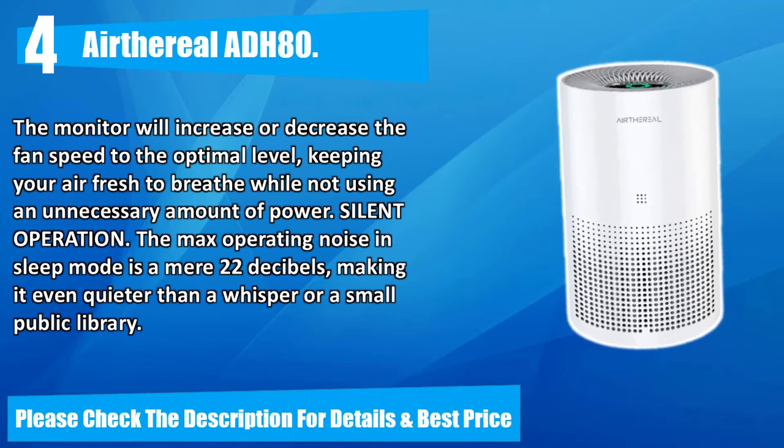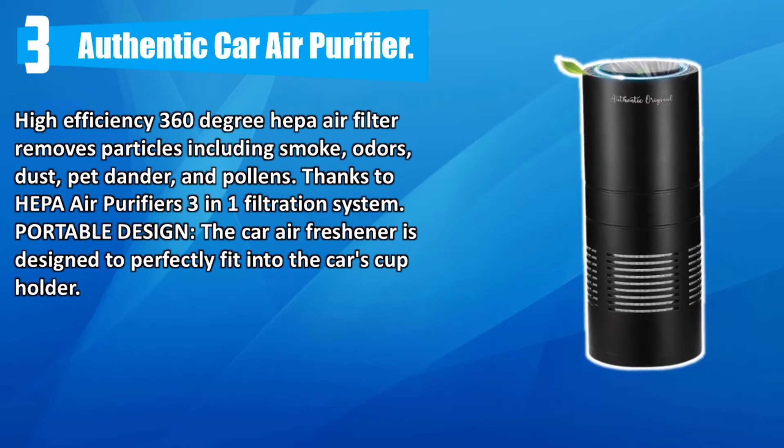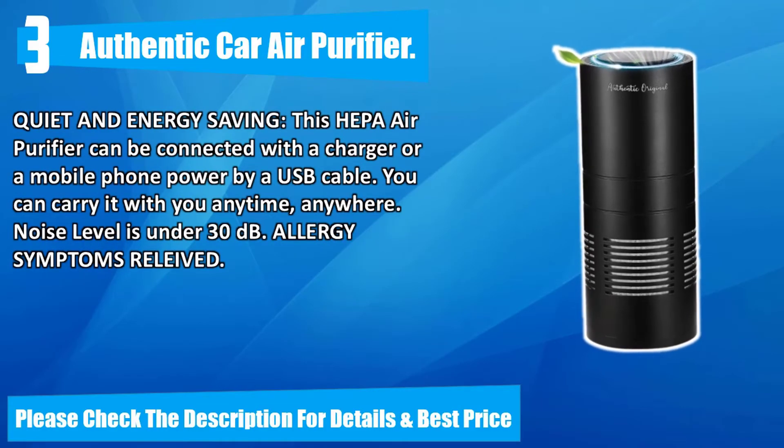Number three: authentic car air purifier. High-efficiency 360-degree HEPA air filter removes particles including smoke, odors, dust, pet dander, and pollens, thanks to a three-in-one filtration system. Portable design — the car air freshener is designed to perfectly fit into the car's cup holder. Quiet and energy saving, this HEPA air purifier can be connected with a charger or mobile phone power via USB cable so you can carry it anywhere. Noise level is under 30 decibels and allergy symptoms are relieved.